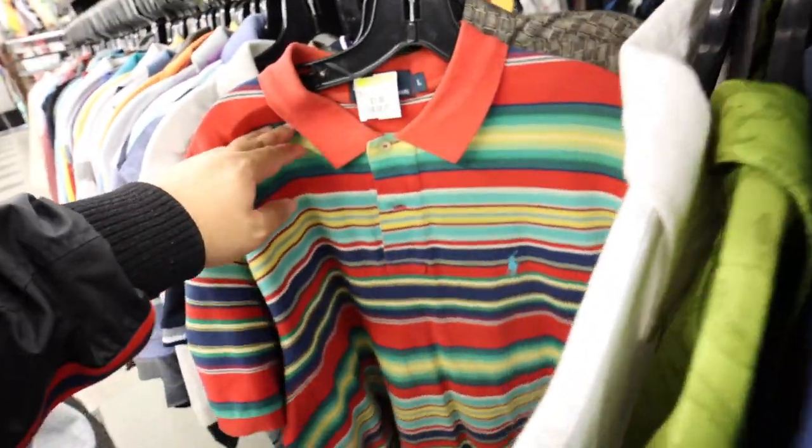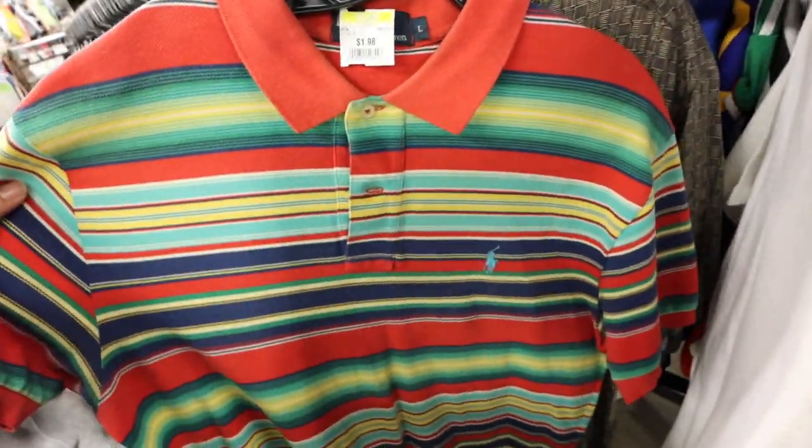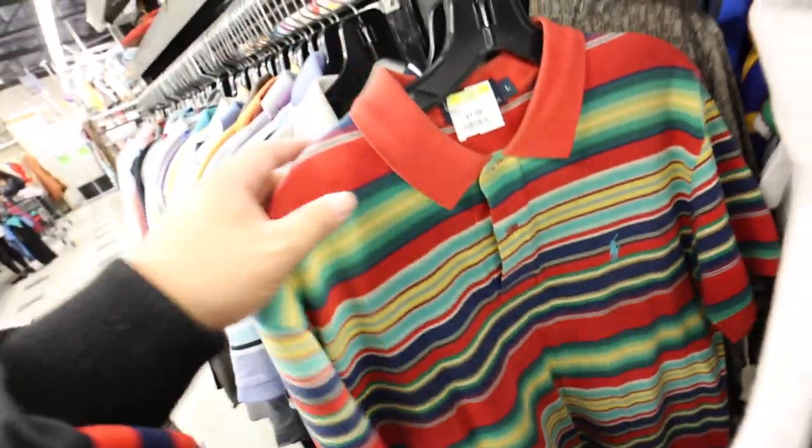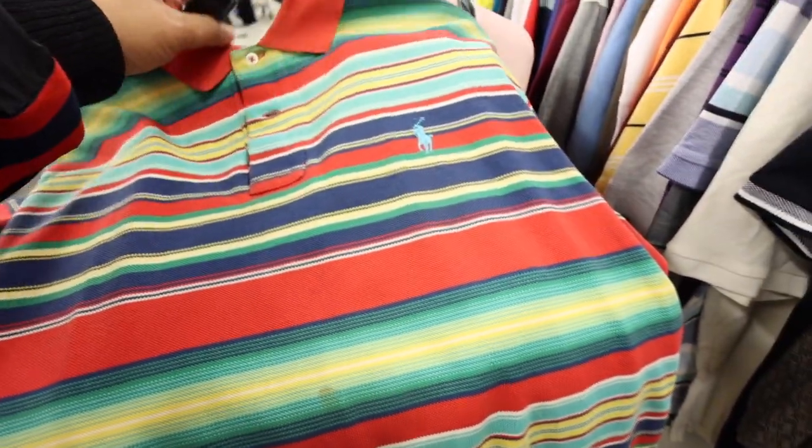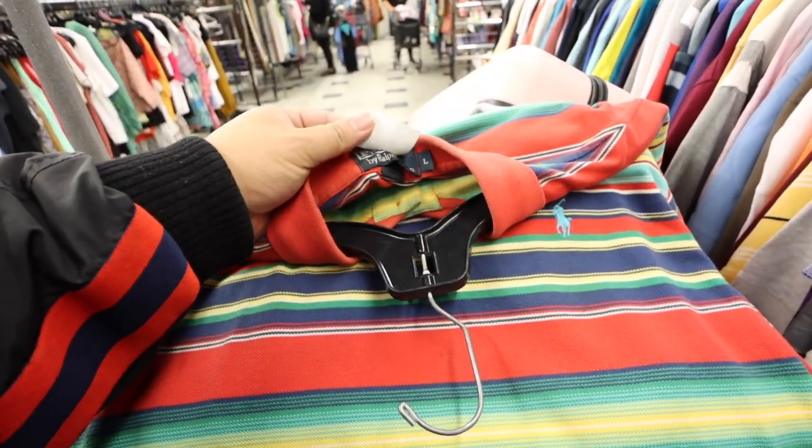Wait a minute — this polo shirt is everything. Look at these stripes. It's only two bucks. The question is, will these stains come out? Is it worth trying it for $2?